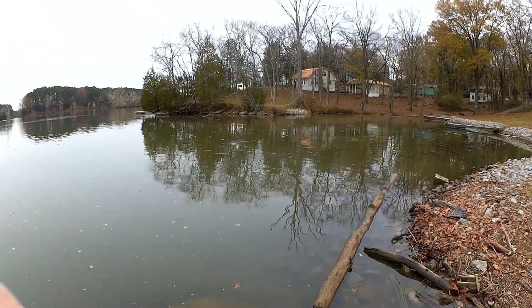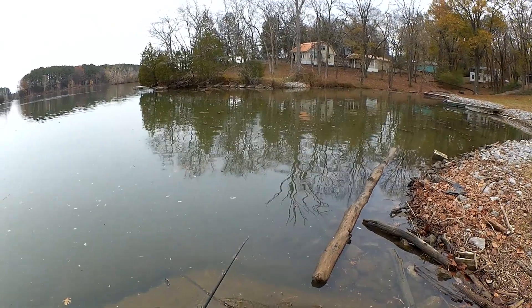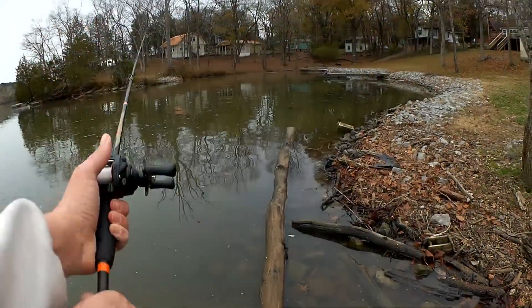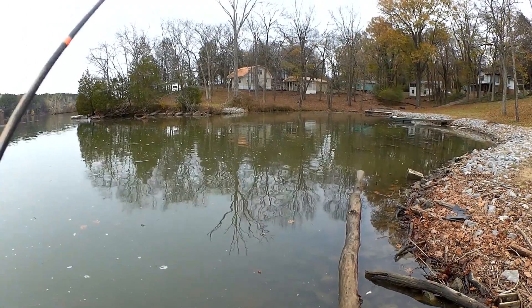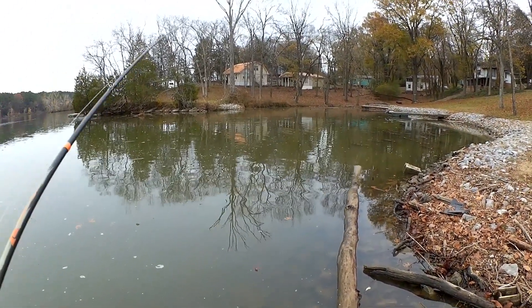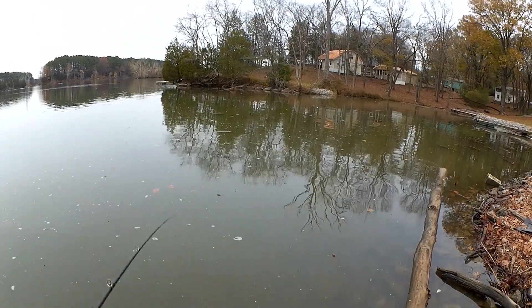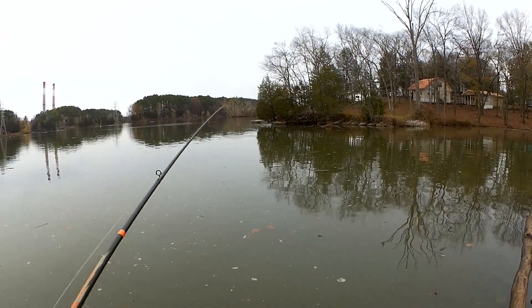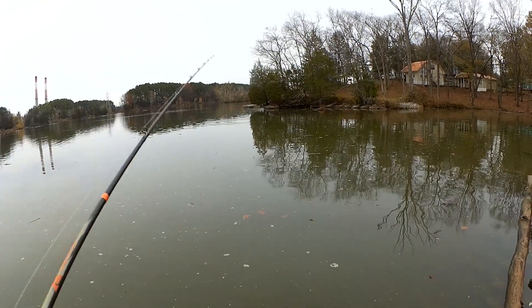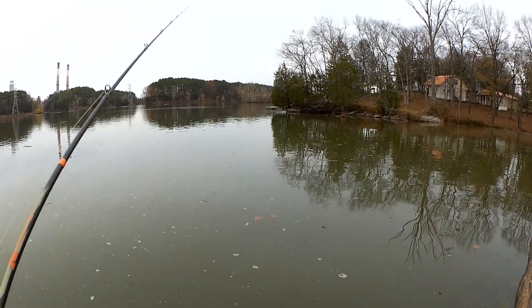There's a lot of sticks and stuff out here in the water — I just had a big stick right there. I can always switch to something smaller. The little two-inch jerkbait might be what the doctor ordered. I can't give up on this so soon though, just in case there's a big old bass out here just waiting for my Red-Eyes Shad to swim by.